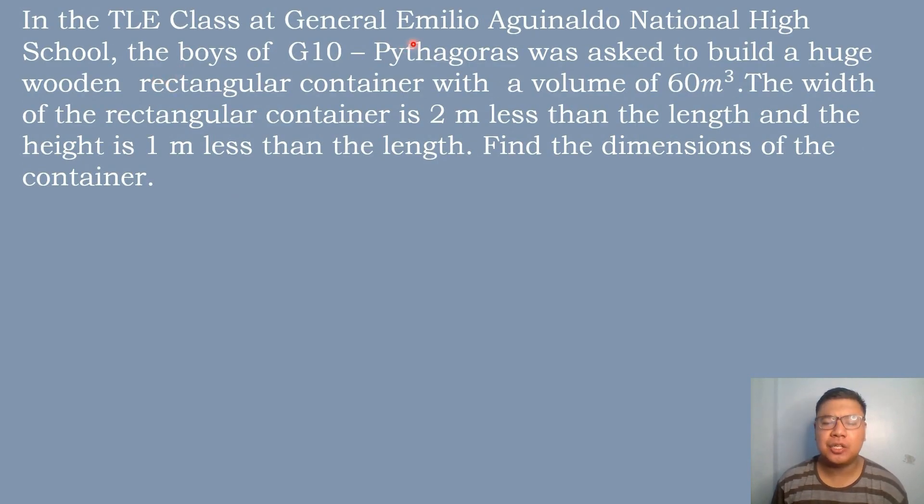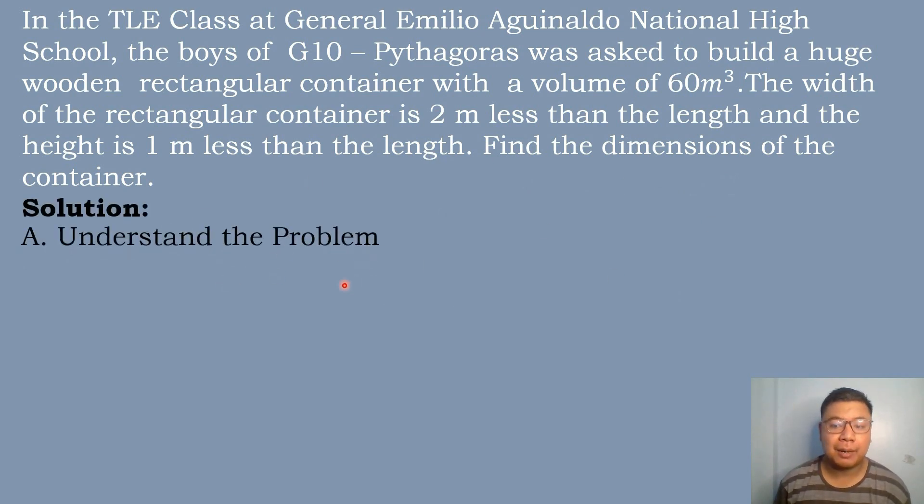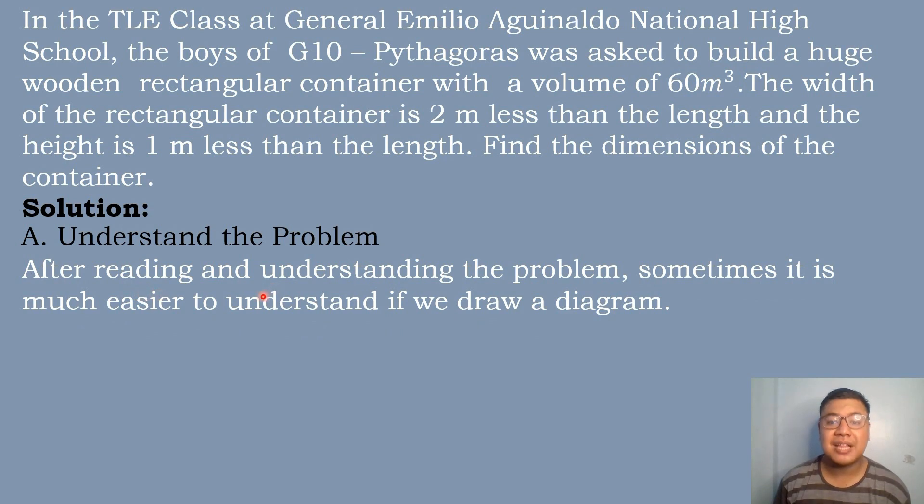So let's have our first problem. In the TLA class at General Emilio Aguinaldo National High School, the boys of Gitan Pitagoras were asked to build a huge wooden rectangular container with a volume of 60 cubic meters. The width of the rectangular container is 2 meters less than the length, and the height is 1 meter less than the length. Find the dimensions of the container. The first step is to understand the problem, and sometimes it is much easier if we draw a diagram.